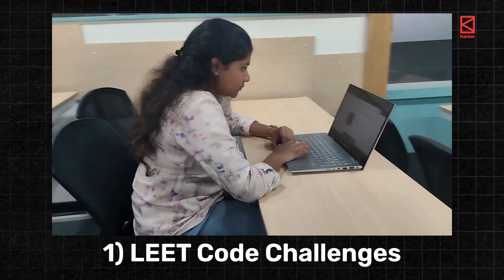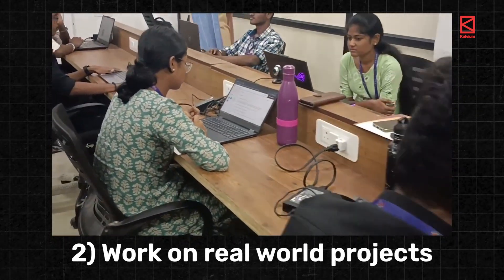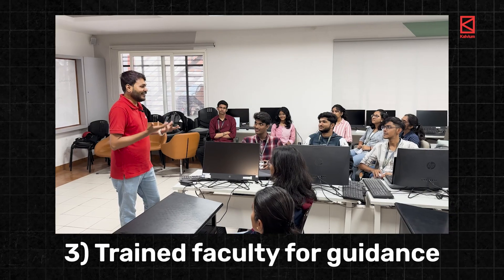Instead, look for colleges where students are offered industry-standard coding practices and platforms like LeetCode. If students have to work on real-world projects — preferably from scratch — and they have trained faculty to guide them when they struggle, that is the college you need to choose to succeed in the real world.